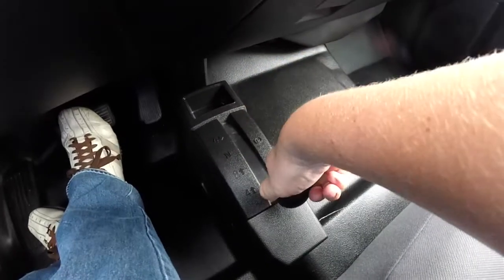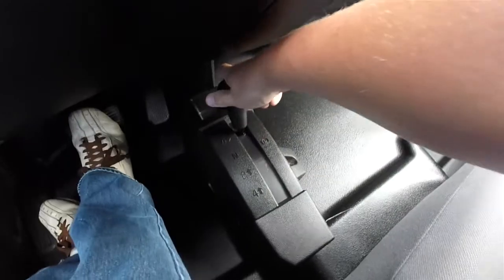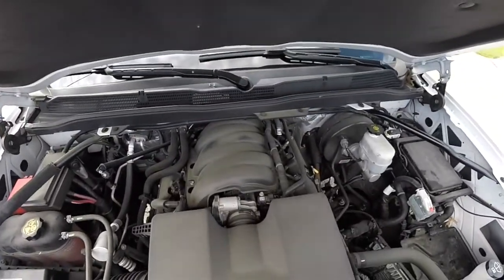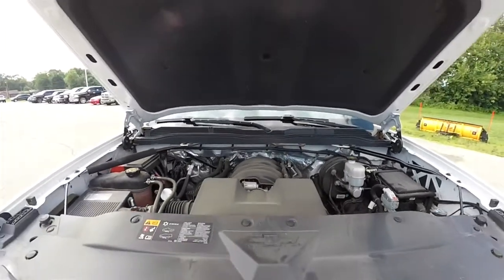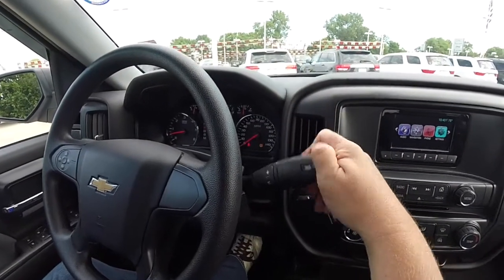This vehicle is 4WD with a manual shift on the fly 4WD transfer case. It is powered by the Ecotec 3 4.3L V6 engine — it is a flex fuel V6 — and uses a 6-speed automatic transmission with manual shiftability.